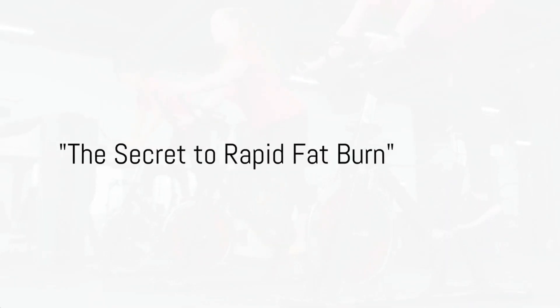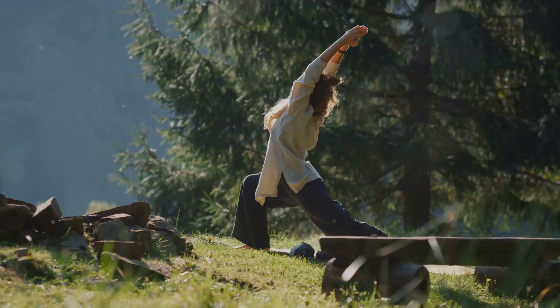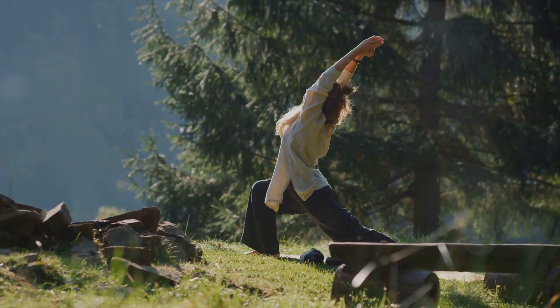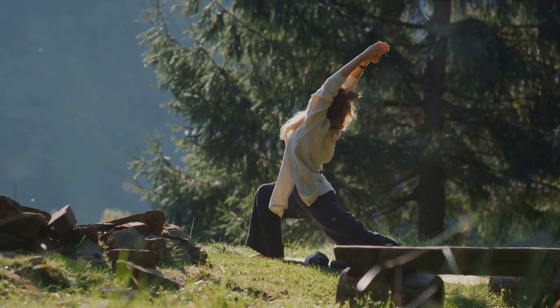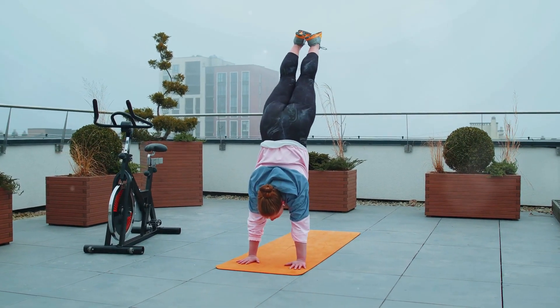Want to know the best exercises to burn fat quickly? Stick around and we'll reveal the secrets. Burning fat is not just about shedding pounds, it's about enhancing your overall well-being. Exercise plays a pivotal role in this journey, helping you achieve a healthier, fitter you.